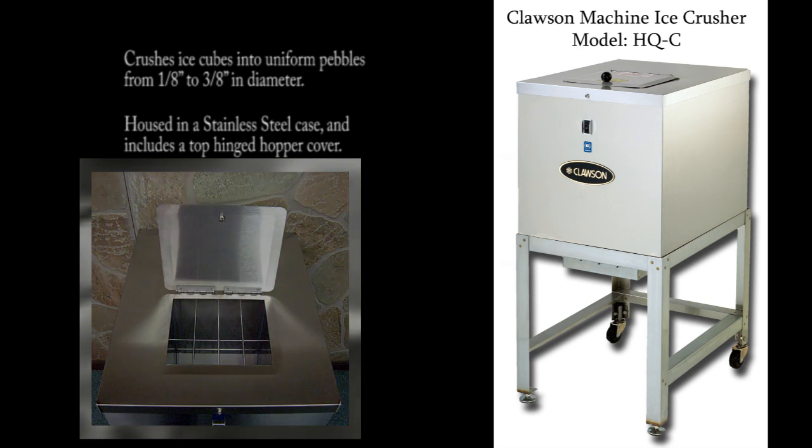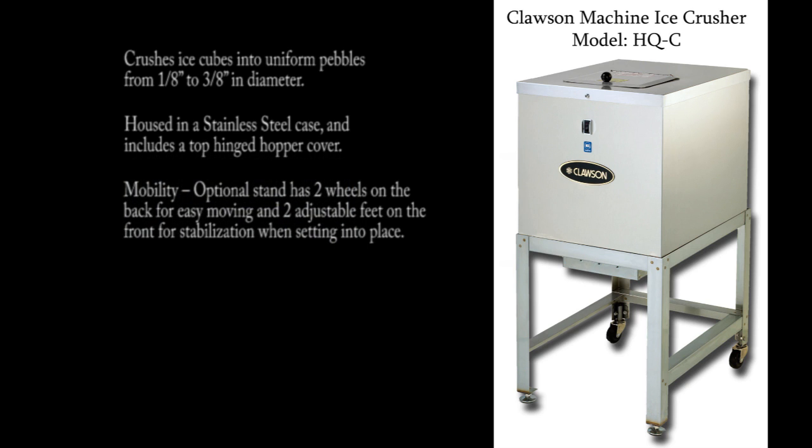For ease of mobility, the unit can be mounted on the optional stainless steel stand, which includes two wheels on the back and two adjustable feet on the front to provide level positioning and stability when setting into place.